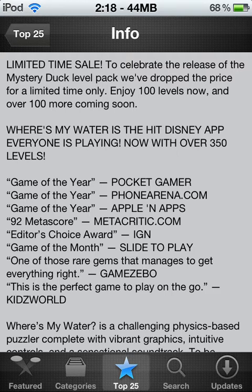Where's My Water is Disney's top hit app. Everyone is playing now with over 350 levels — 350 levels is pretty insane — that you have to go through and get all the ducks for in each level. Some of them are pretty challenging, some are pretty easy and you can just see where to go, but some of them are tricky.